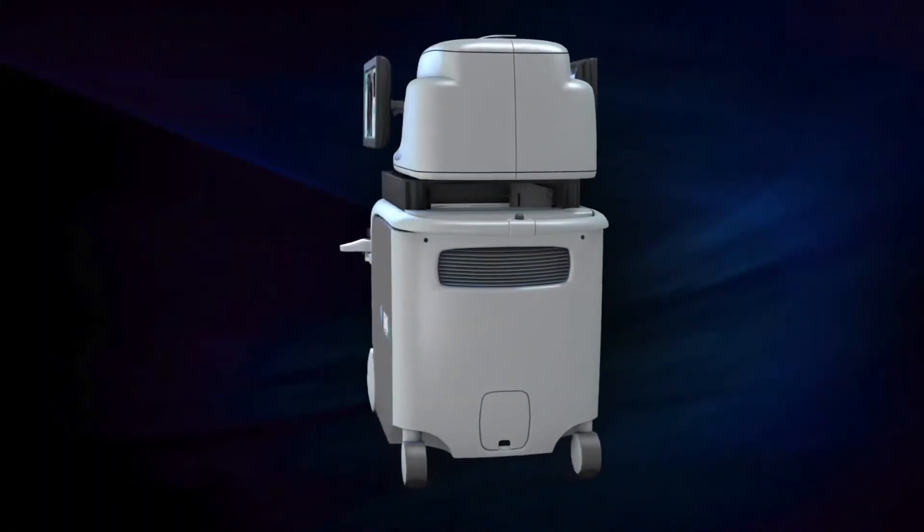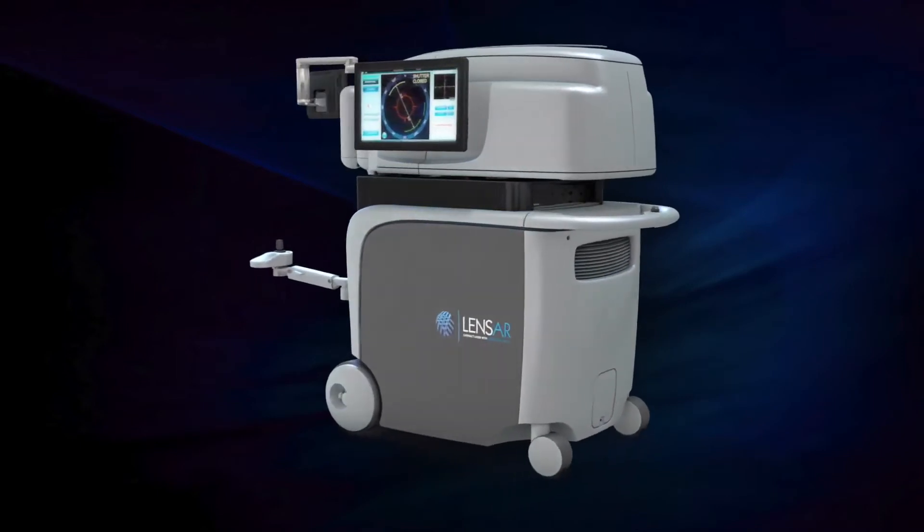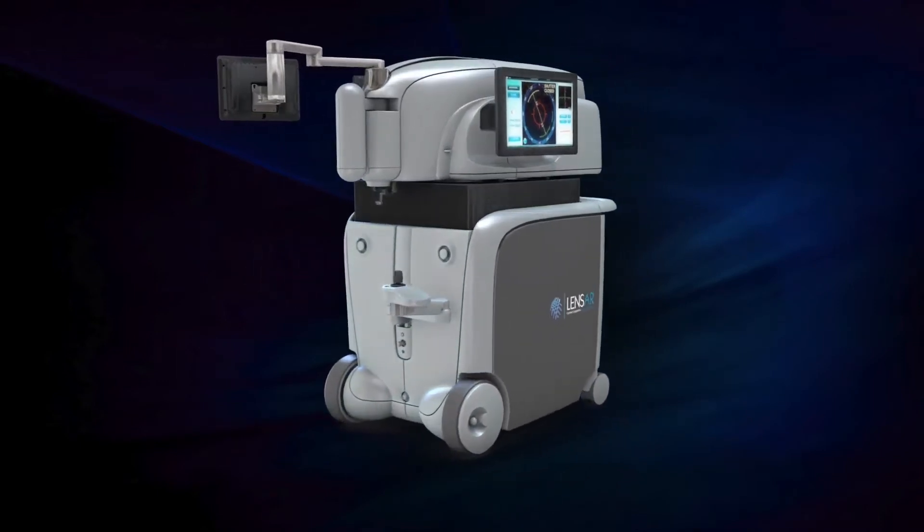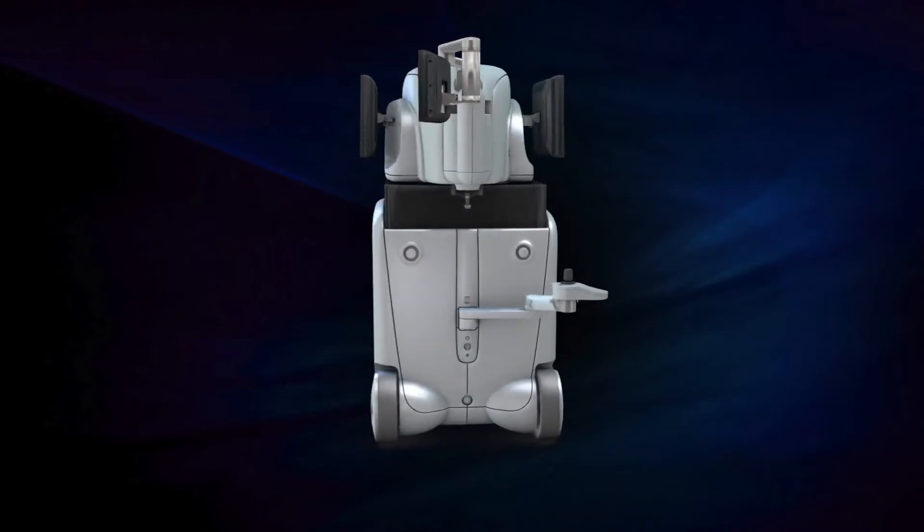By using the precision and accuracy of a laser during many of the critical steps in cataract surgery, Lenzar offers you the most advanced cataract procedure available today.